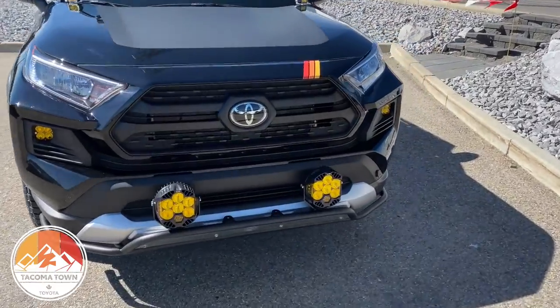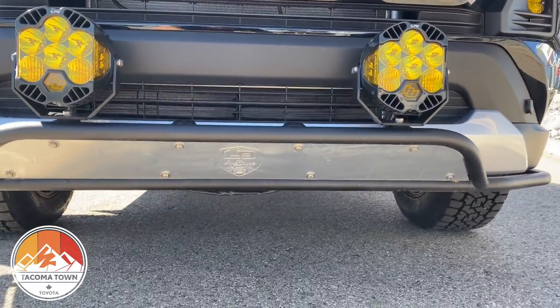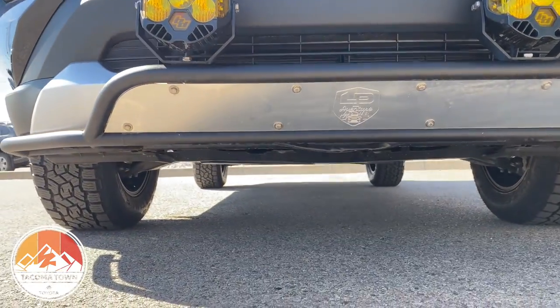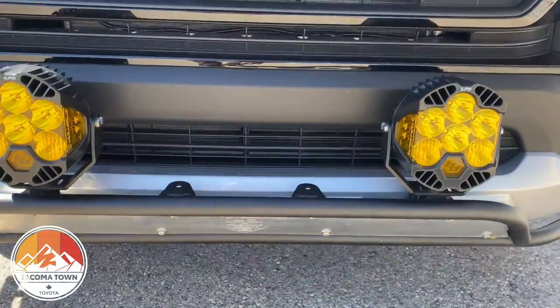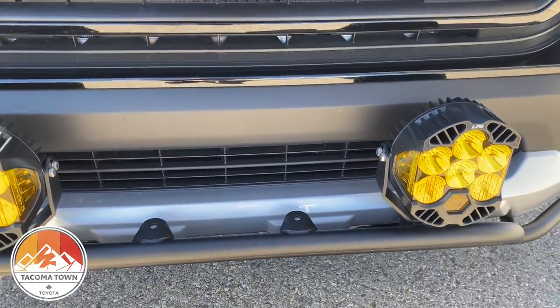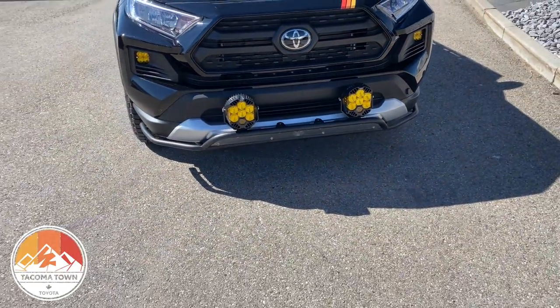We also have the skid plate underneath this vehicle — the LP Trail Adventure. It's really nice full-body armor underneath there, and it actually has room for more lights. If you wanted to add a couple more, we're really debating on throwing some on there. Again, lots of room for growth on this vehicle.